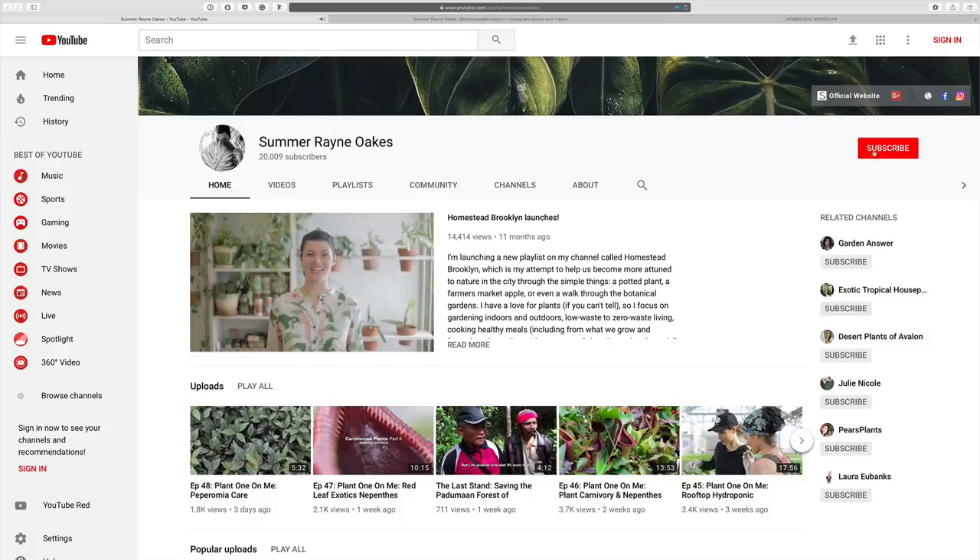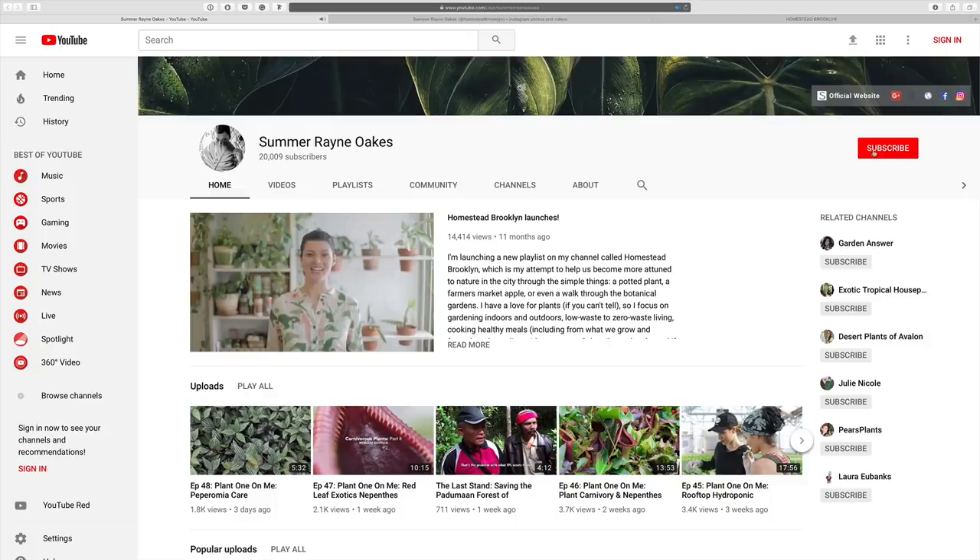Hey guys. Hopefully you found that very interesting and you got to see how plants actually get to you in the garden centers. It takes sometimes months to years to develop and get a variety to you as a consumer. If you like these episodes, don't forget to subscribe to the channel, and of course you can follow along on my journey at homesteadbrooklyn.com and on my Instagram at homesteadbrooklyn. Ciao.